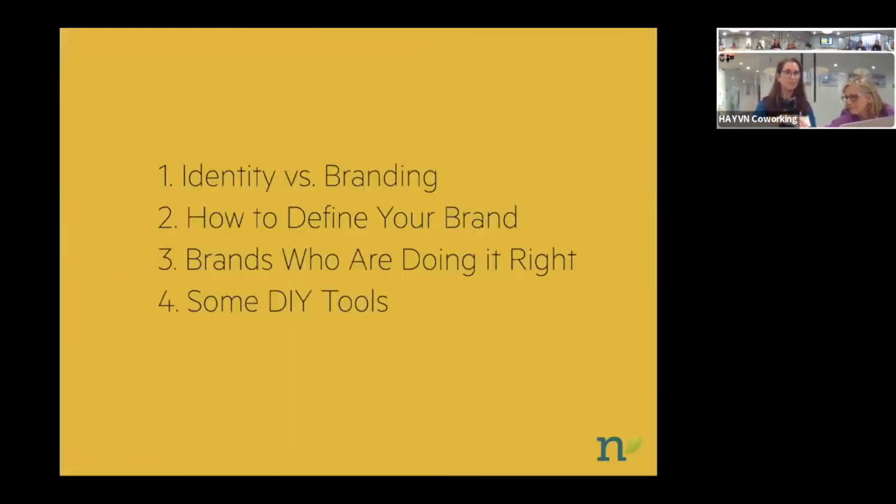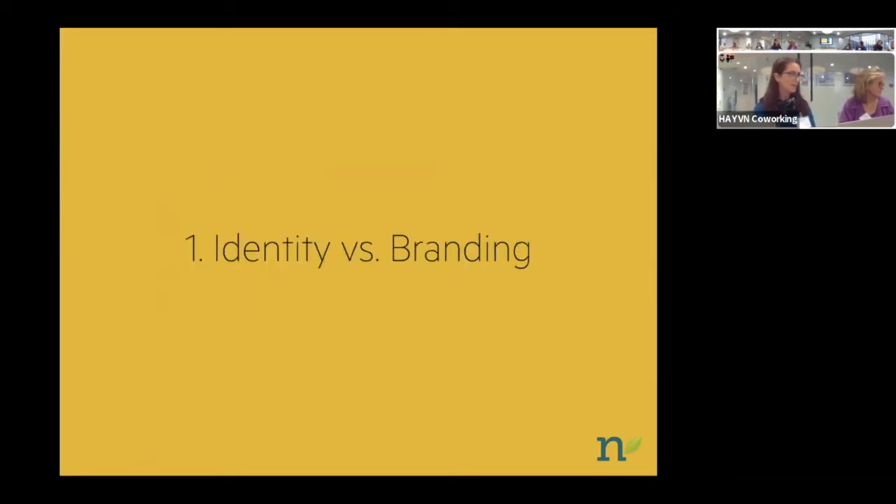I've broken this down into four parts: identity versus branding, how to define your brand, some examples of brands who are doing it right, and then some DIY tools for those who want to try it themselves. So — identity versus branding. There is a difference.